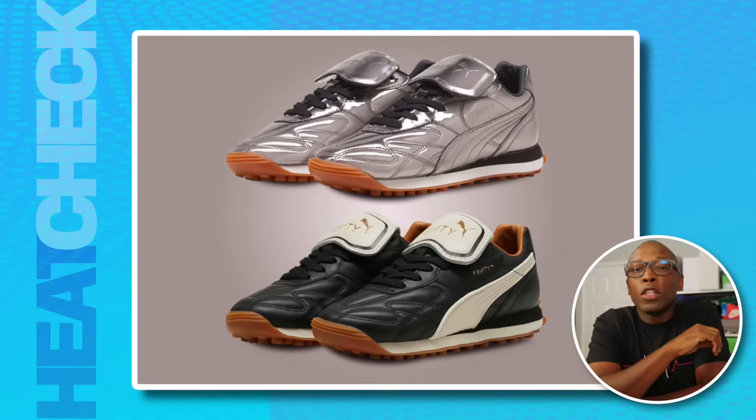Let's start with one of our picks of the week, and it's really the return of an icon — the Fenty Puma Avanti in aged silver and black and white. These are going to be on the 15th for $170.